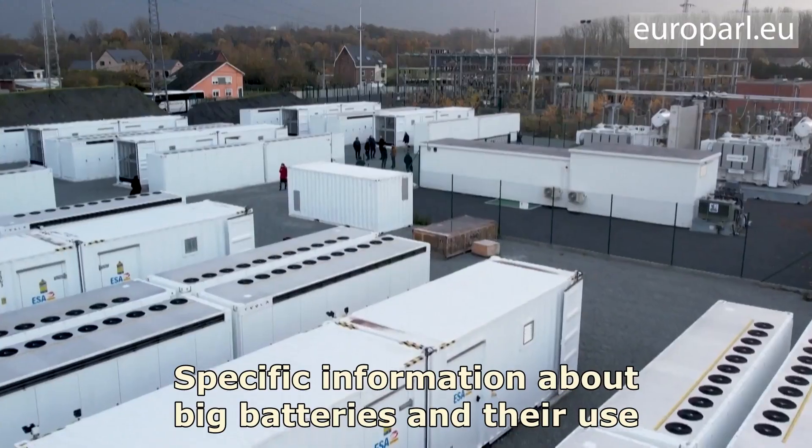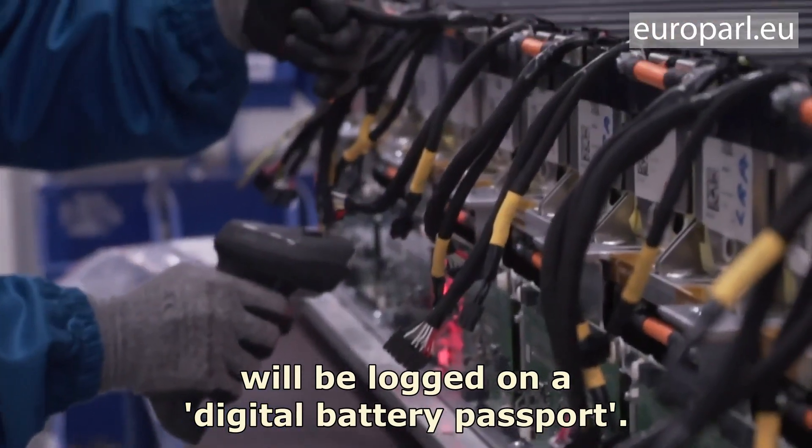Specific information about big batteries and their use will be logged on a digital battery passport.